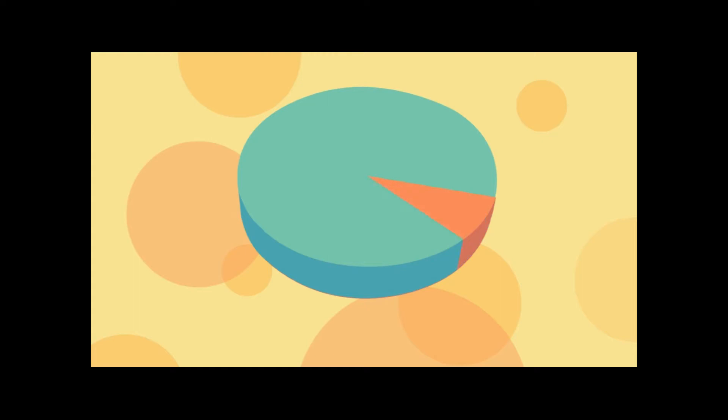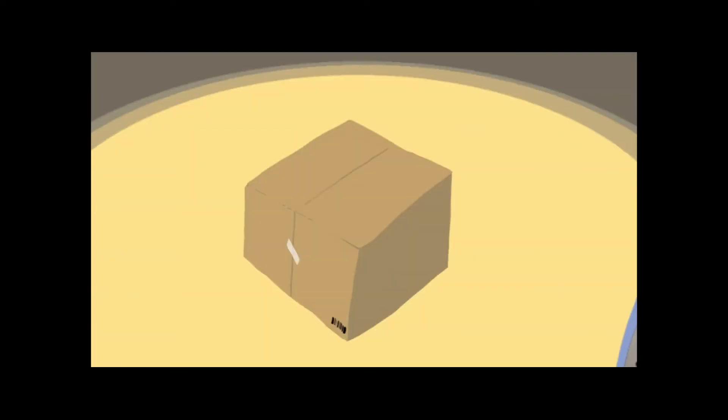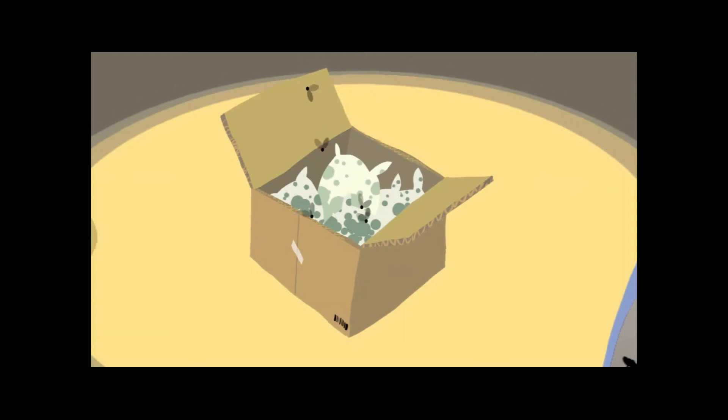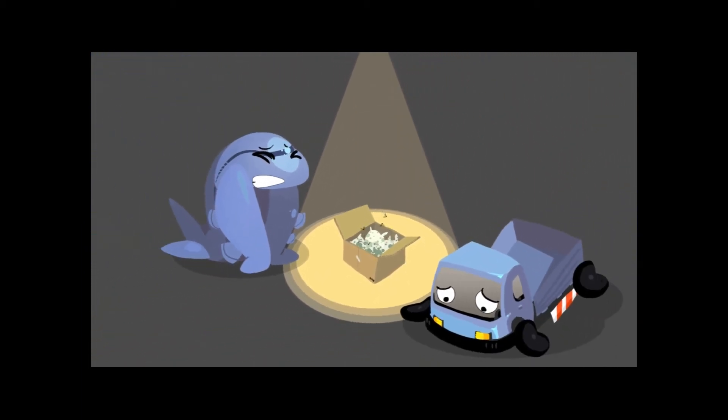The biggest problem is that we lose as much as 25% of that extra food to spoilage and waste. This can happen when food isn't protected well enough or spends too much time traveling to its destination.